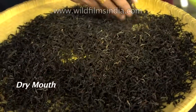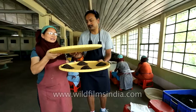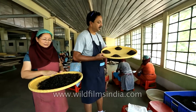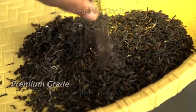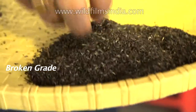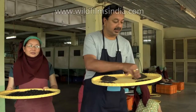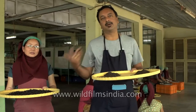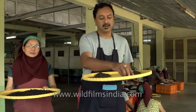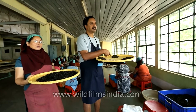From the dry mouth it is sorted into different grades. Here are the different grades we have: this is our premium grade which is the leaf grade, then we have the broken grade, then the fannings, and then the dust. Basically from the dry mouth it is graded into four major grades: the leaf grade, the brokens, the fannings, and the dust.